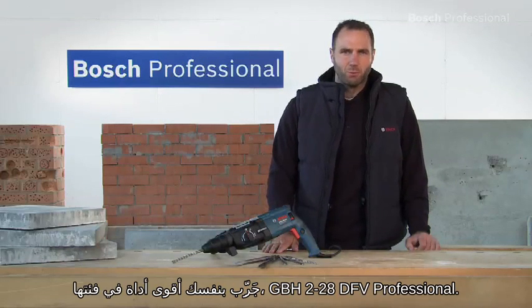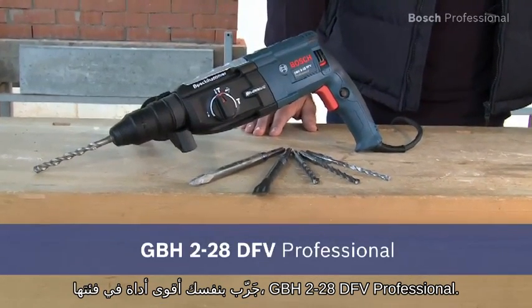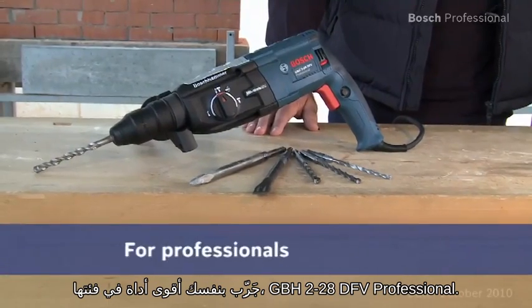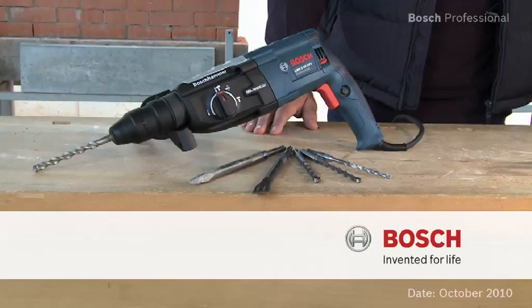Experience for yourself the most powerful tool in its class, the GBH228DFV Professional. For more information, visit our website at www.bh228DFV.com.